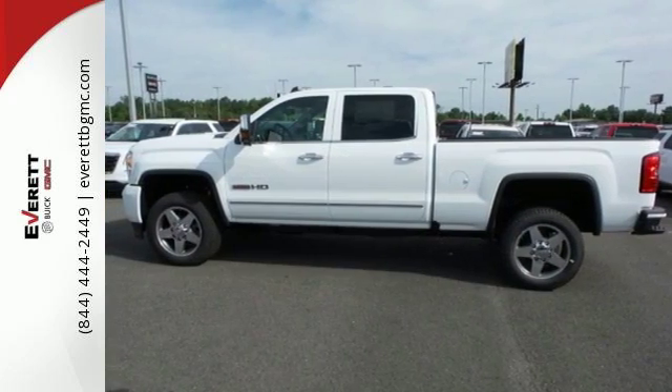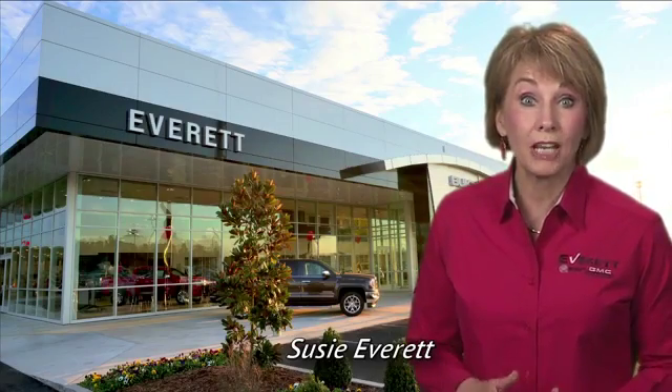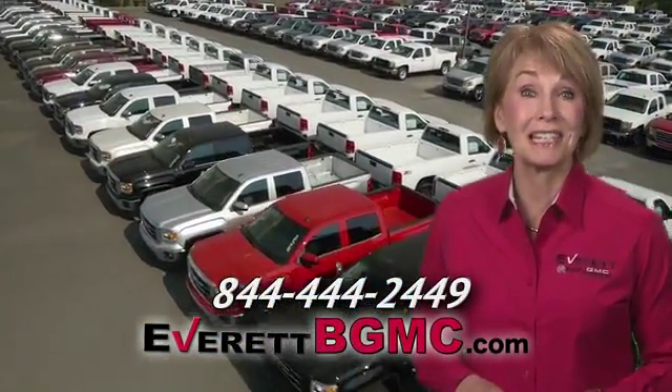Take the Sierra for a test drive today. If you have any questions or if you're interested in any of the vehicles you've seen from Everett, please call us at the number on your screen or click on EverettBGMC.com.